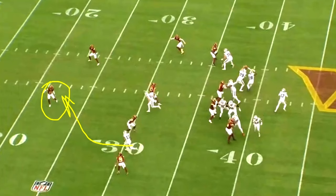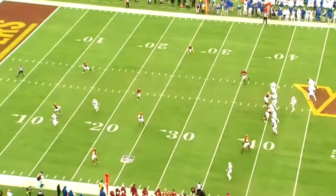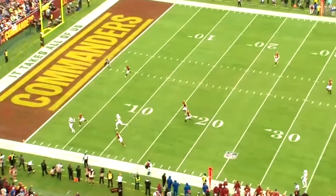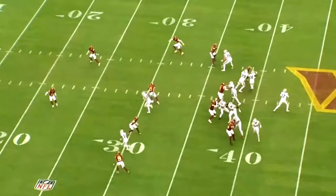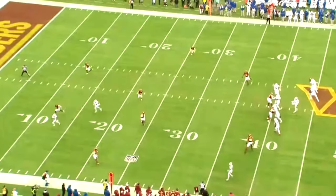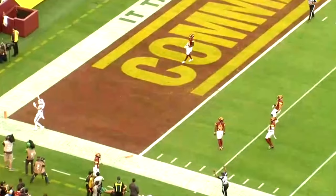He wants this safety to turn and run and think that he is running into the middle. But what Gabe does — he doesn't run to the middle. He gets the safety to turn his hips and then he breaks it to the outside. This is a brilliant route by Gabe, and it all starts with the sell job that he was going to run to the middle of the field. The safety doesn't have an opportunity to make a play on it. Results in a touchdown — Gabe Davis, another chunk play for a touchdown.